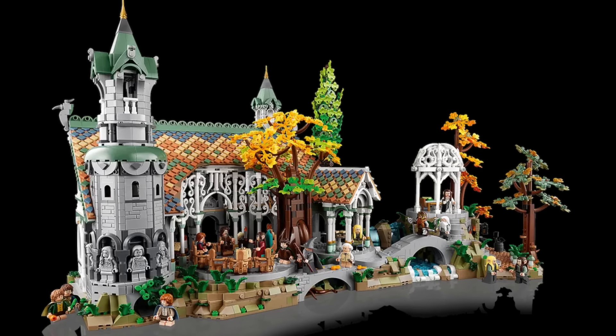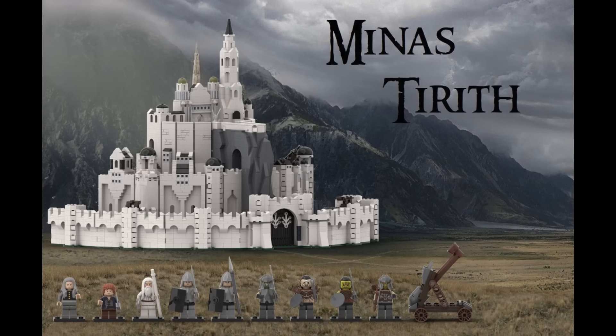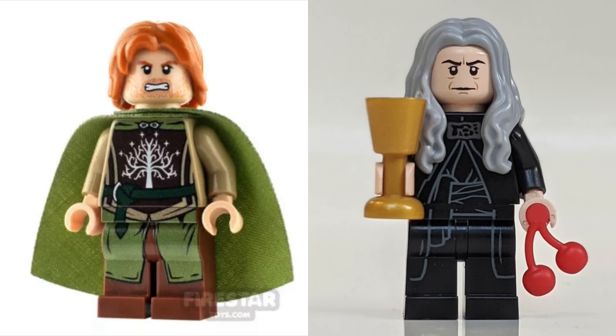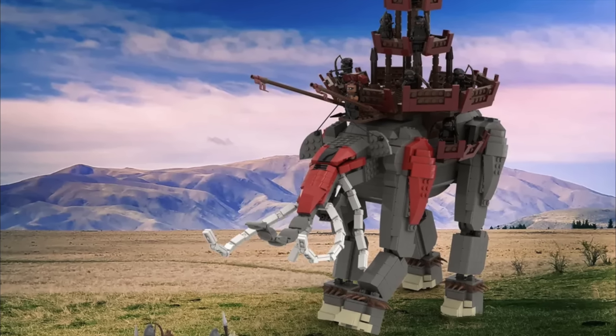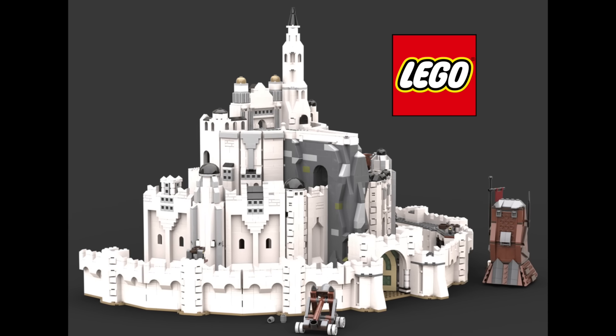However I do think there's a set that can dethrone Rivendell and that is maybe an 18-plus, $500-ish Minas Tirith. Then we would finally be able to get Faramir and Denethor, the Suicide King, and maybe even a molded or brick-built Oliphant. That would just be spectacular. Man, we gotta make this happen — call your local LEGO representatives stat.